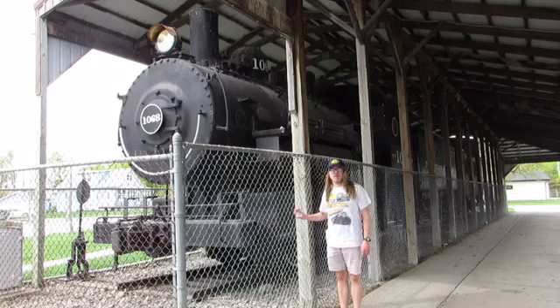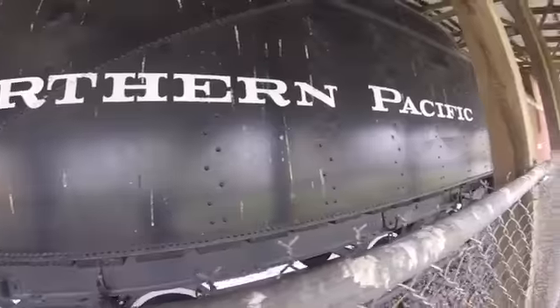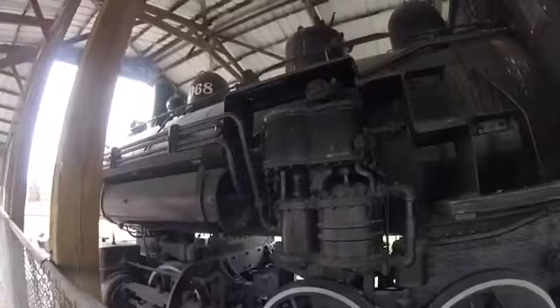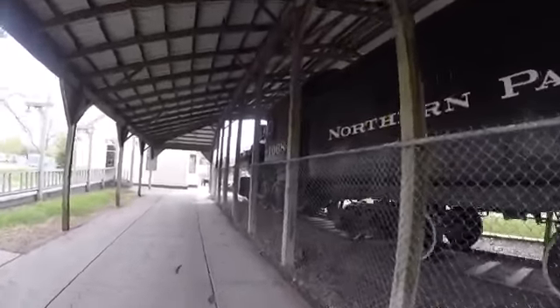Thank you. You see the Red Line means Northern Pacific 1068. Northern Pacific 1068 was built by Alco in Manchester, New Hampshire in 1907, and is the 41,877th steam locomotive built by that factory. It is an 0-6-0 six-wheeler type steam locomotive.